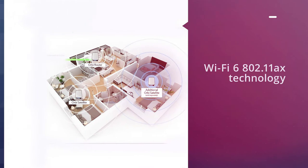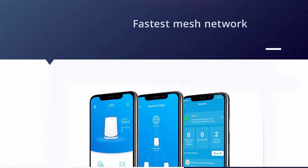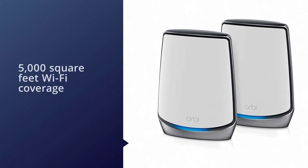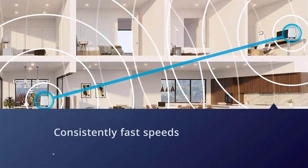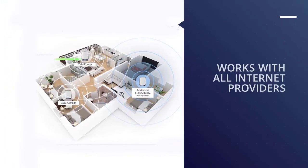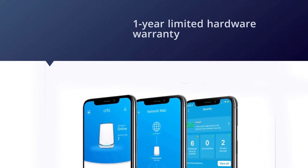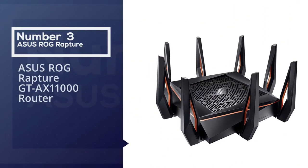Number two: Netgear RBK852 router. Boasting the latest Wi-Fi 6 802.11ax technology, this new Orbi system is easily one of the fastest mesh network solutions available — not only up close but throughout your entire home. Two units will give you up to 5,000 square feet of extremely solid Wi-Fi coverage with consistently fast speeds, even in the farthest corners. You can easily add additional satellite units if you need more, and while the Orbi Wi-Fi 6 system doesn't come cheap, that's at least partly because Netgear has pulled out all the stops.